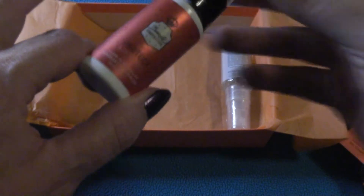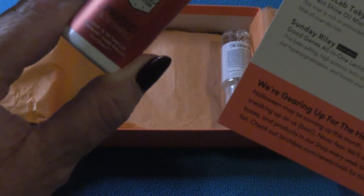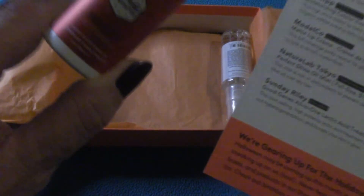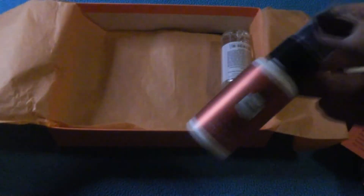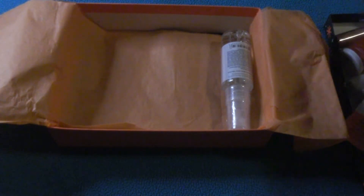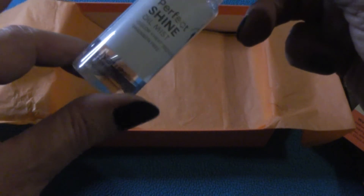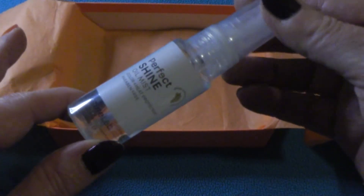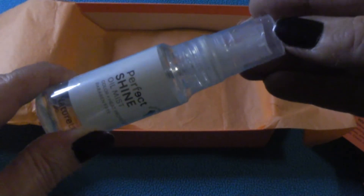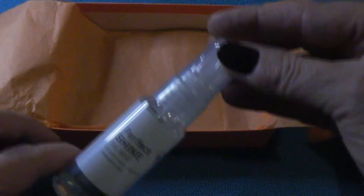We've got something by Beauty Protector — it's a Protect and Detangler. We all know I won't be using that; I have enough hair products to do ten more giveaways. And then the next thing is a Perfect Shine Oil Mist Color and Heat Protectant. I might actually be able to use that — I just colored my dreads and I'm debating whether to cut them.